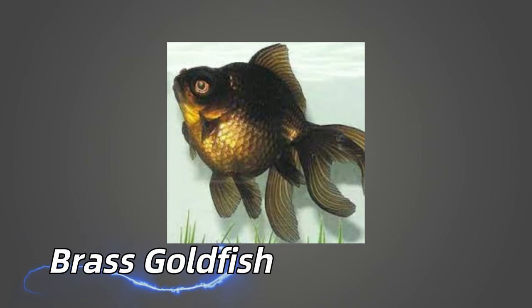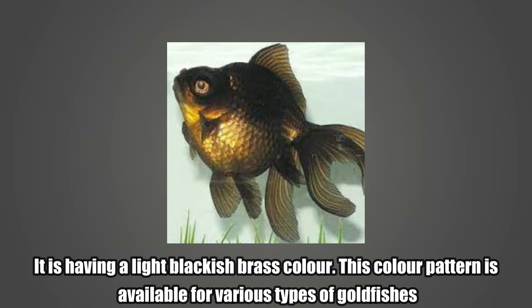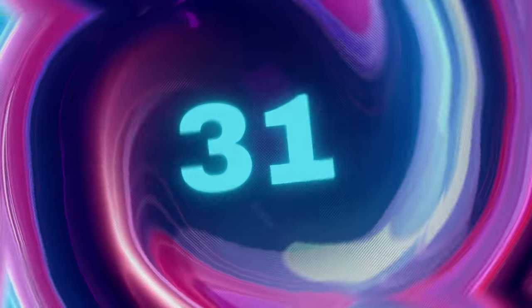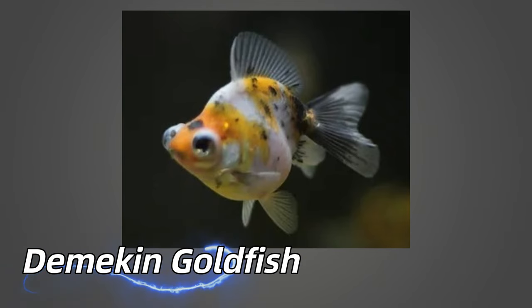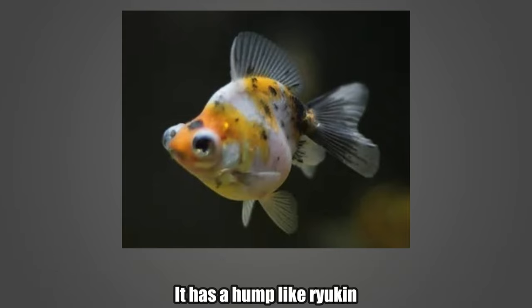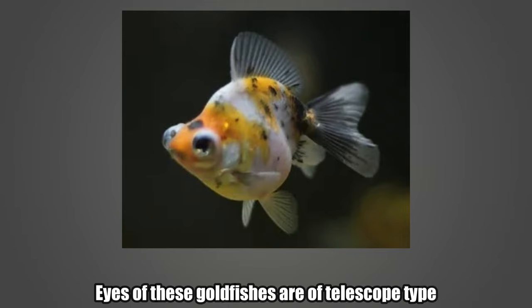Brass Goldfish. It has a light blackish-brass color. This color pattern is available for various types of goldfishes. Demeccan Goldfish. Demeccan Goldfish is a cross between a ryokan and a telescope eye goldfish. It has a hump like ryokan and eyes of these goldfishes are of telescope type.